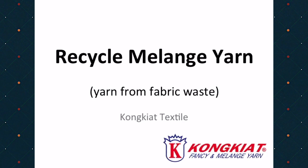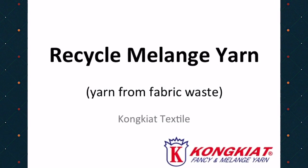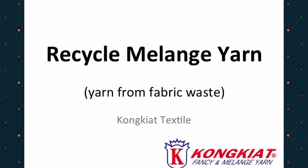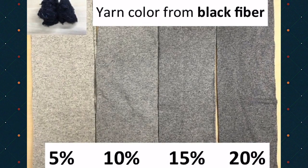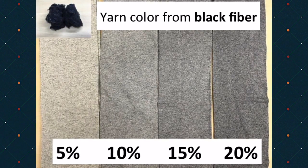Hello, today I would like to present you Recycle Melange Yarn from Kongyat Textile. We use black fiber from recycled fabric to blend in to create Melange Yarn.